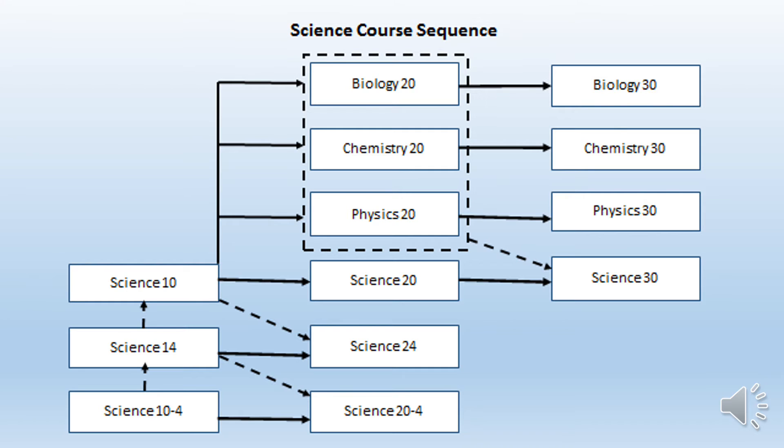Science also has some differences. It is recommended for students to complete Science 10 before branching out into any of the 20-level sciences. 30 level sciences are recommended for students planning on going to college or university. Taking all three sciences is only necessary for certain programs. There is also a Science 14 and 24 route, which will allow students to meet the graduation requirement, but will not set them up for access to college or university.